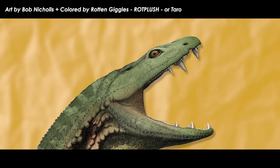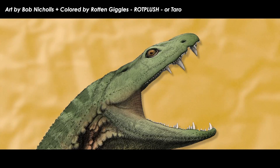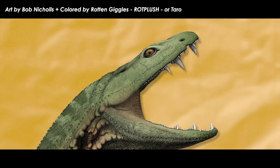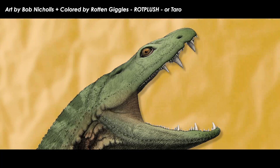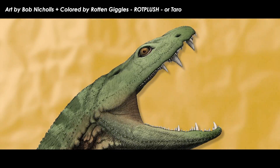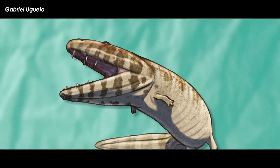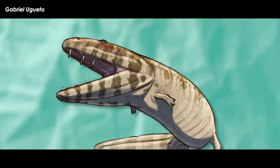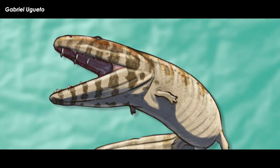The Jacobson's organ hypothesis does seem to be supported by the fact that the big external hole also connects to a pair of holes in the roof of the mouth that open into the mouth itself, as in reptiles that have Jacobson's organs. This would greatly improve the animal's sensory capabilities while submerged in the murky coal swamps of Carboniferous Scotland.